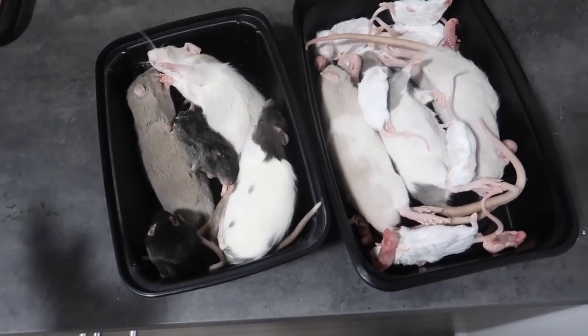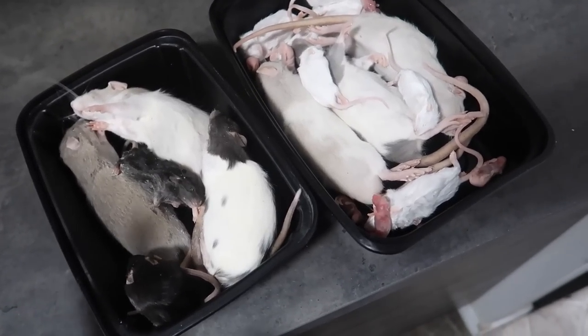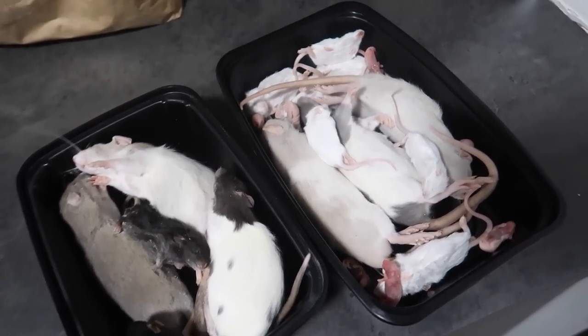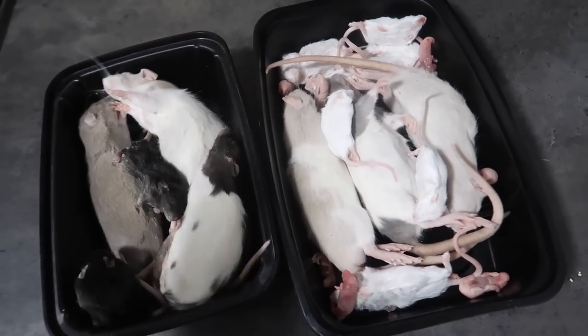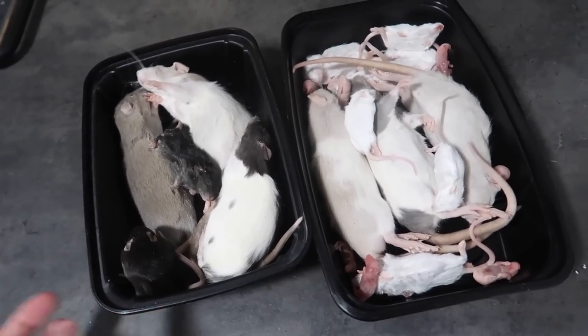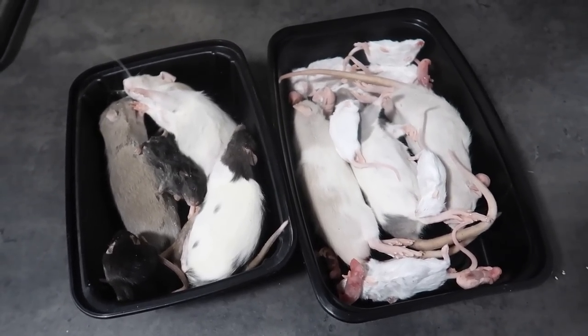These are all of the rodents that I'm going to be thawing out — there are some rats and mice here of all various sizes. These are for my snakes and also my boyfriend's snakes. He's going to be feeding his snakes later, so I took out a few rodents to thaw for him while he's at work. I'll see you again when it's time to feed some snakes. All of the rodents are now thawed out and ready to be fed.